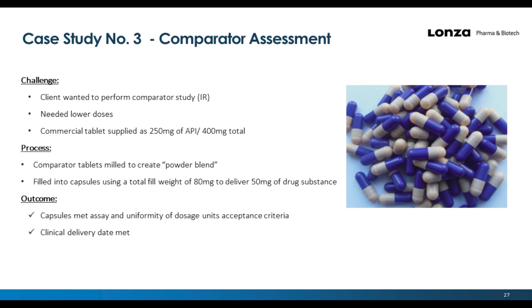Case study three: A comparator assessment where a client needed to compare studies for immediate release at lower doses. The commercial tablet supplied was 250 mg of API in a 400 mg tablet. The tablets were milled to produce a powder blend, and the target dose was captured by the appropriate fill weight. All capsules met assay and content uniformity within acceptance criteria, and the clinical delivery date was met.